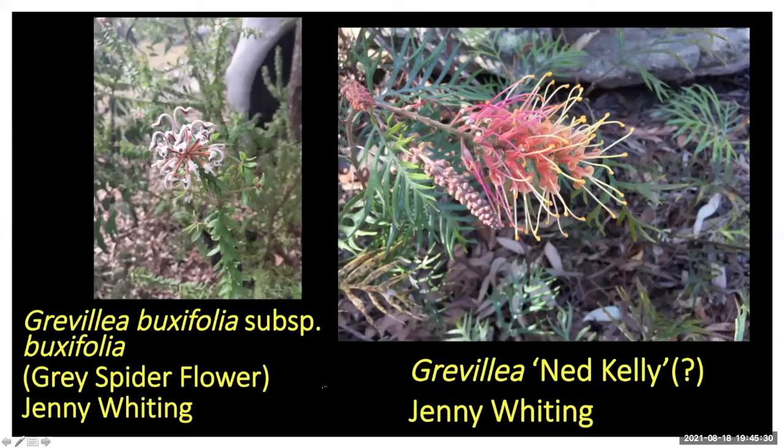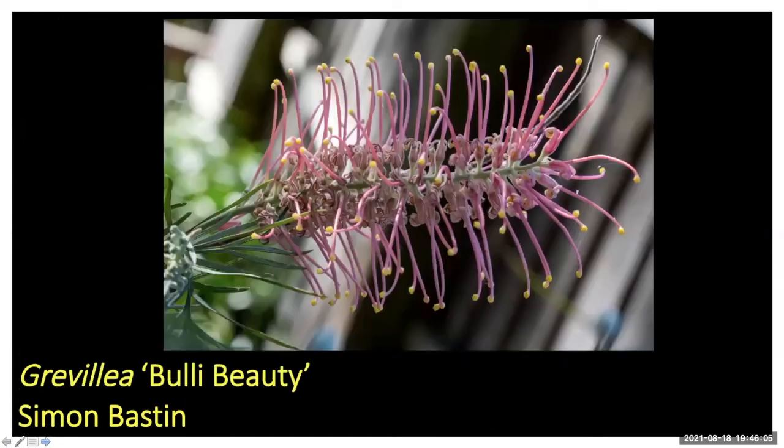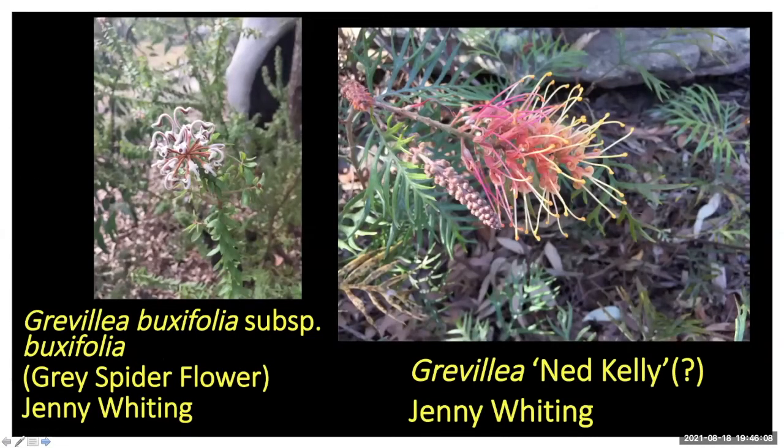When talking about Grevillea banksi — I had a specimen that I cut back hard, it was the straight species not a cultivar. Then the following year I cut it back to that same point and I didn't like that at all. I think you shouldn't cut them back hard twice in a row — it died soon after. A tip I got this week: if you cut back hard, make sure you follow up with plenty of water.